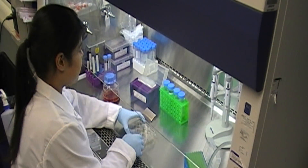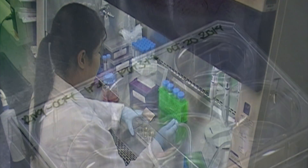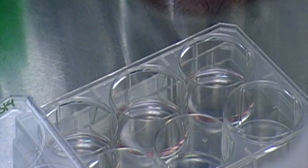UCR scientists are developing projects in different areas of stem cell research, including developmental biology, medicine, toxicology, and engineering.